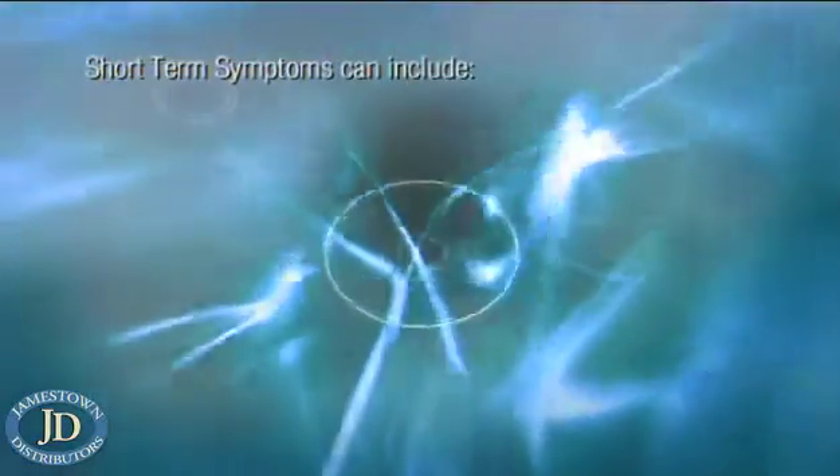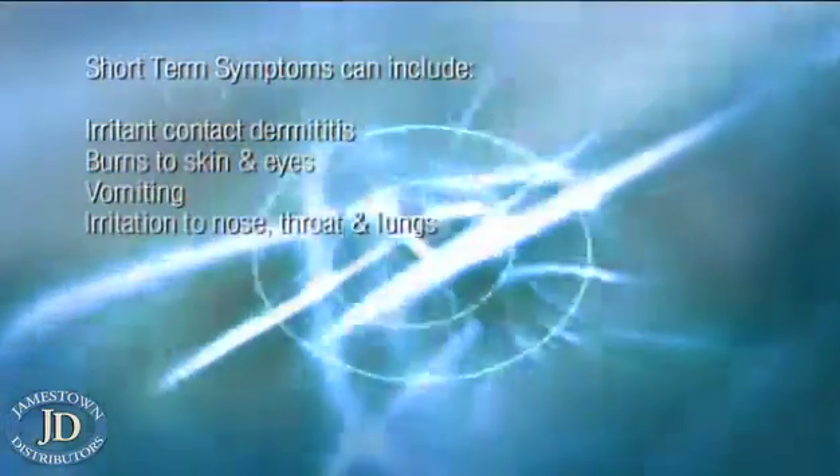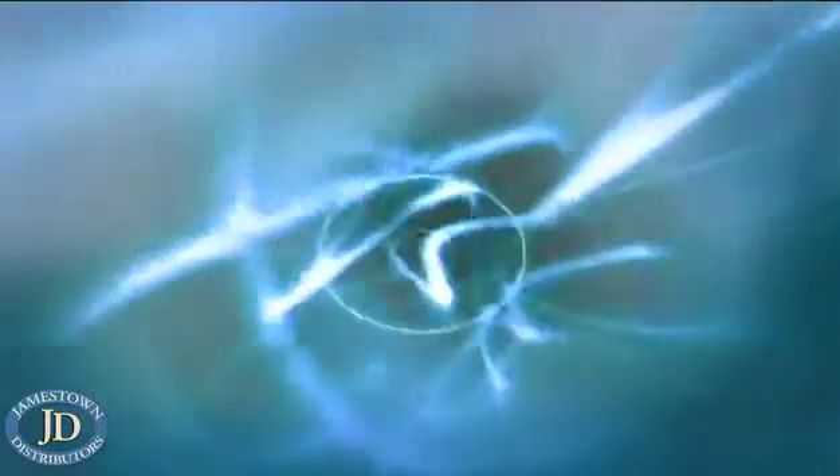Short term symptoms can include irritant contact dermatitis, burns to skin and eyes, vomiting, irritation to nose, throat and lungs, and headaches, dizziness and fatigue.